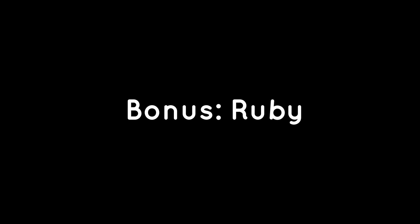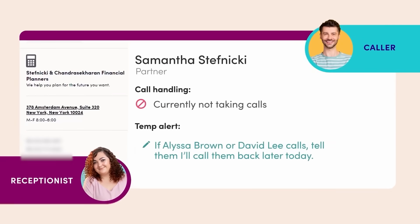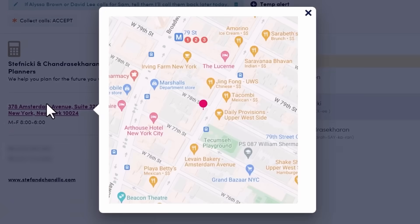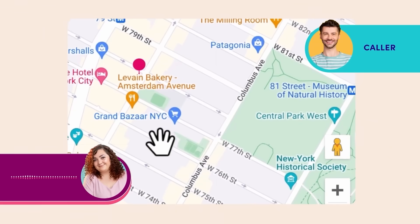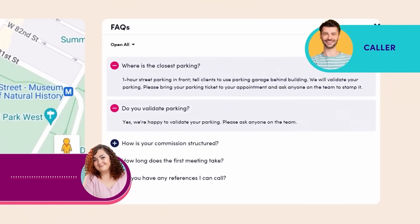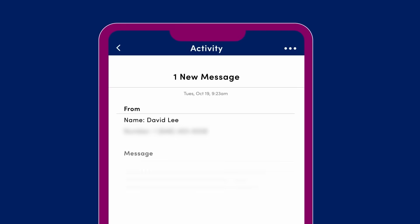Bonus: Ruby. Ruby is a US-based virtual receptionist and live chat service that acts as a friendly, human-first extension of small businesses and solo professionals. It's designed for people who want every customer interaction to feel personal and polished without hiring in-house staff. With nearly two decades in the industry and more than a million conversations handled monthly, Ruby has built a strong reputation for professionalism and reliability. Ruby's team of live receptionists are trained to answer calls with custom greetings, filter out spam, take detailed messages, transfer important calls, and even handle lead capture, payment processing, and appointment scheduling.